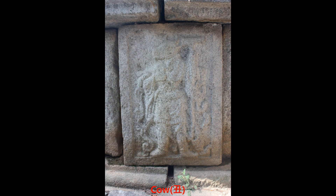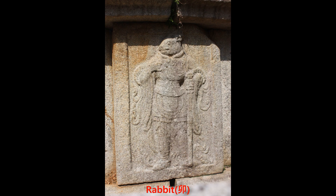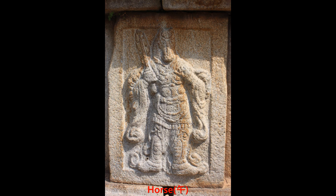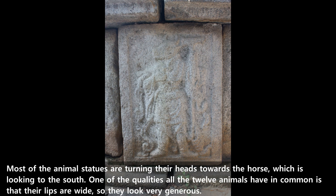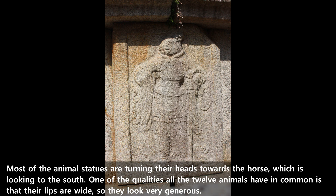The zodiac animals are mouse, cow, tiger, rabbit, dragon, snake, horse, sheep, monkey, rooster, dog, and pig. Most of the animal statues are turning their head toward the horse, which is looking to the south. One quality all twelve animals have in common is that their lips are wide so that they look very generous.